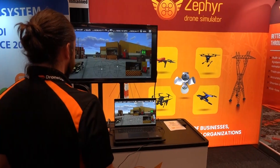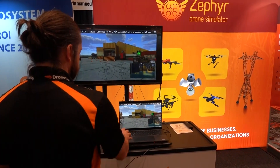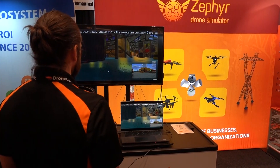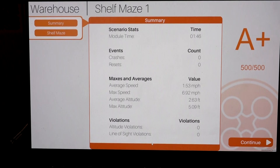We do, yeah. So we have a drone training simulation that is built from the ground up for large-scale and enterprise training. We have a learning management system that tracks all of your flight logs, including flight time, crashes, violations, anything like that. So we get to see all the good stuff in a really objective way.